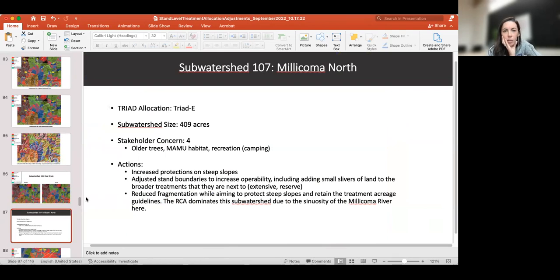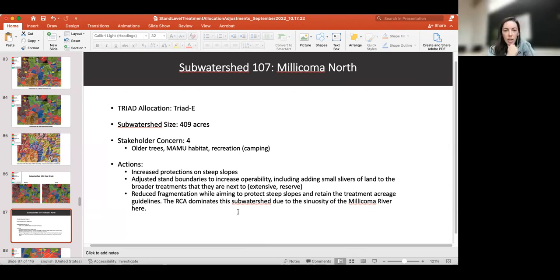Next is sub-watershed 107, another Triad E, 409 acres. Stakeholder concerns included Marbled Murrelet habitat, older trees in the sub-watershed, and dispersed camping. The main actions taken were increased protections on steep slopes — the average slope in intensive went from 70% in the prior allocation to 62% in this updated allocation. We also adjusted stand boundaries to increase operability, including dealing with small slivers of treatments and adding those to adjacent treatments to decrease fragmentation.